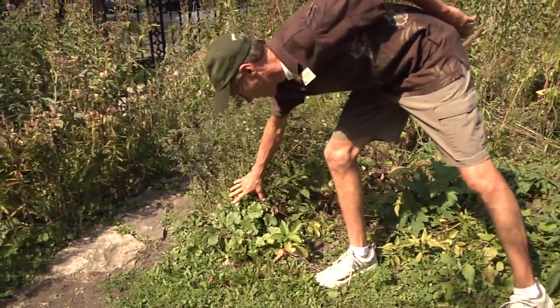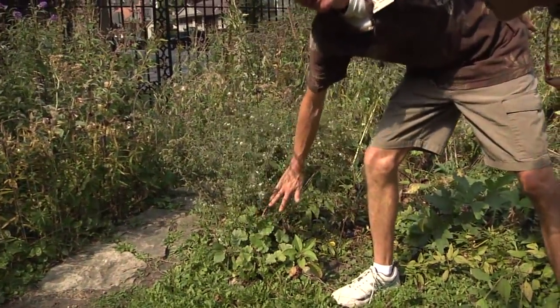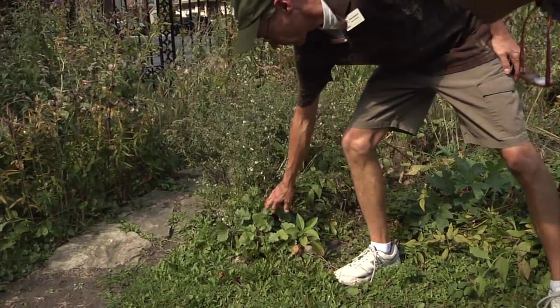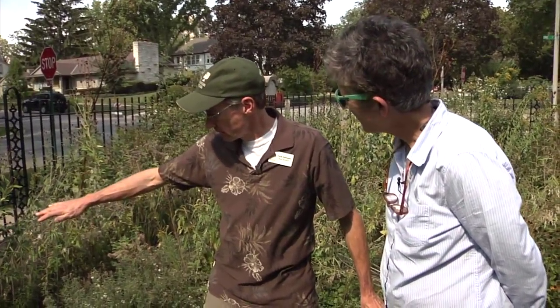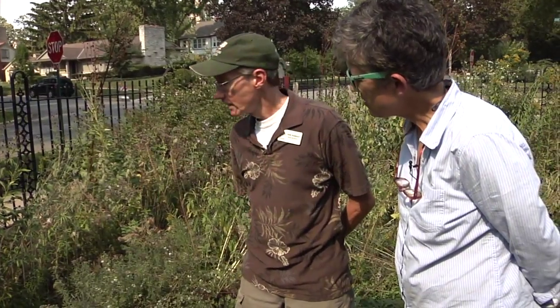This plant down here is called prairie alum root. It's related to coral bells that people have in their gardens. It throws up a flower that might get three feet high, but the plant itself stays low. It's an early summer bloomer.